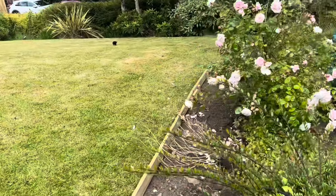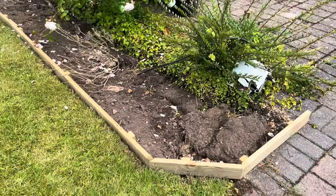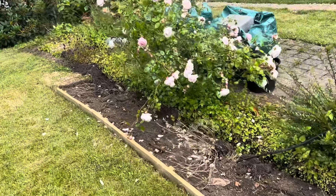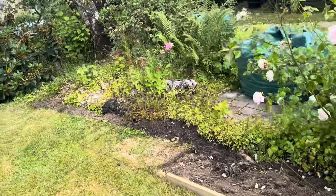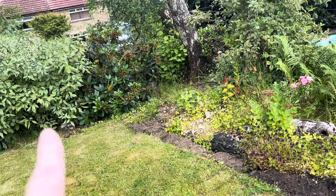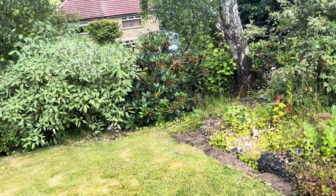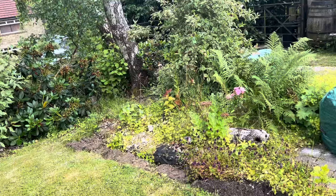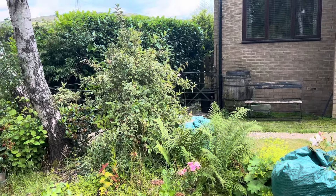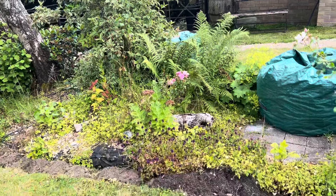We've started this bed here — they've started digging it out and we're going to edge it with treated timber. It's going to go around there and then taper around to the tree — you can see the pale green leaf tree there. The bed also comes from the plant at the back which is just finishing flowering; I'm going to cut it down a little bit once it's flowered, and then it'll go around here.